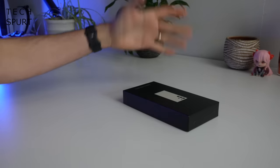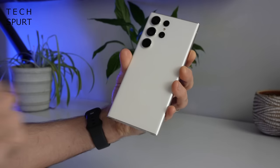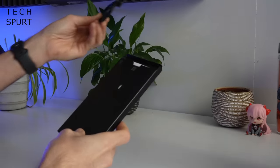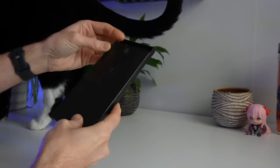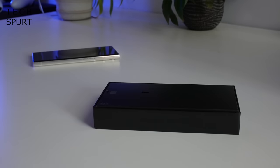The actual unboxing bit of these Samsung videos is usually comedically short. What you have is one Galaxy S23 Ultra smartphone and a USB cable — and that's your lot. No plastic case bundled in there, certainly no power adapter, that's for sure.